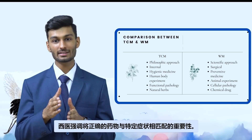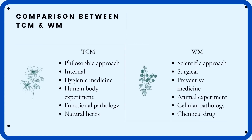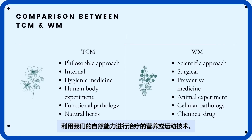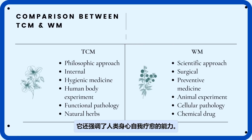Western medicine stresses the significance of targeting the right pathway for a particular set of symptoms, treating patients using external agents or interventions such as drugs, surgery, radiation, etc. On the other hand, TCM focuses on stress management, nutrition, and exercise techniques for healing, which use our natural capabilities. It also emphasizes the capacity of the human mind and body to self-heal.